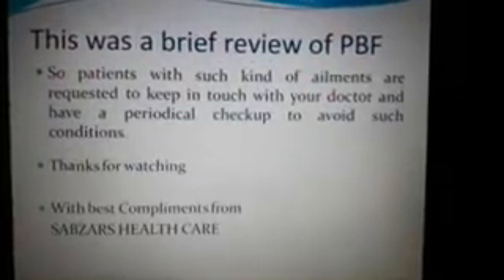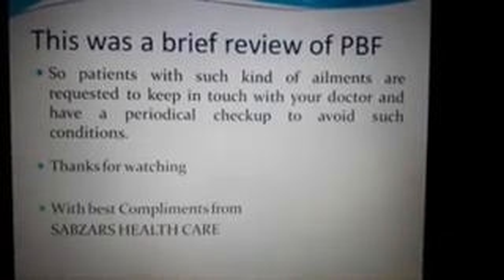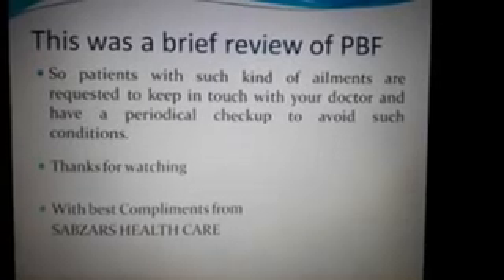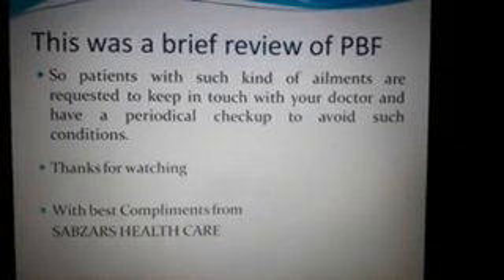This was a brief review of PBF. Patients with such kinds of ailments are requested to keep in touch with your doctor and have a periodical check-up to avoid such conditions. Thank you for watching, with the best compliments from Sabzar's Healthcare.